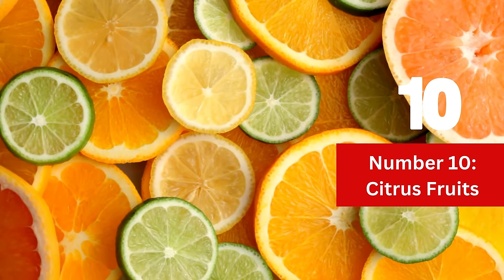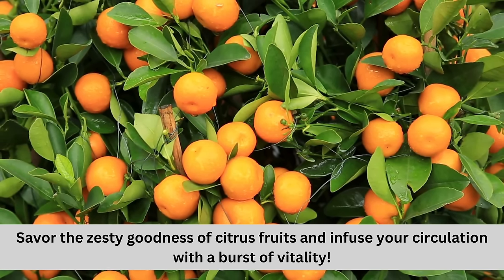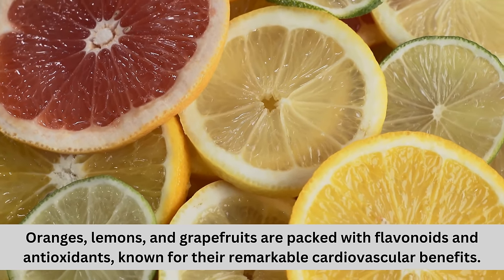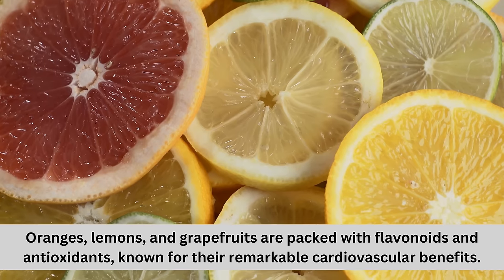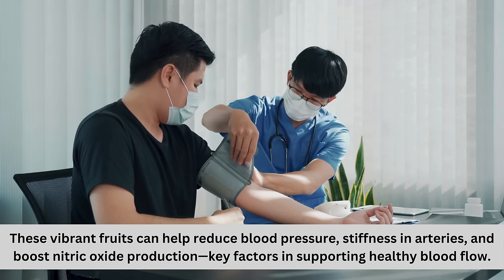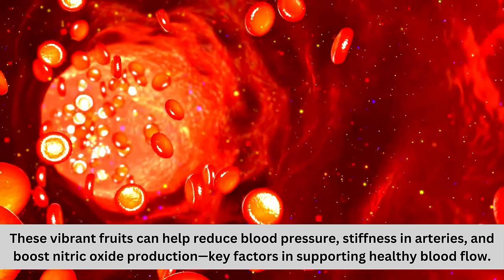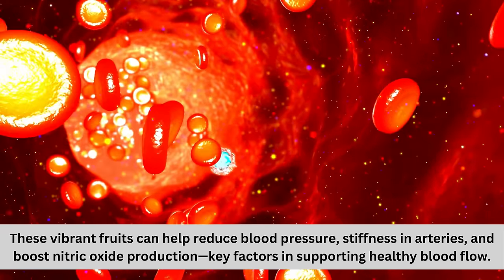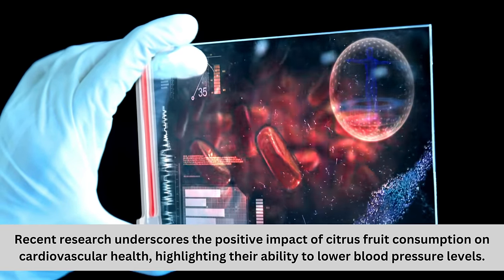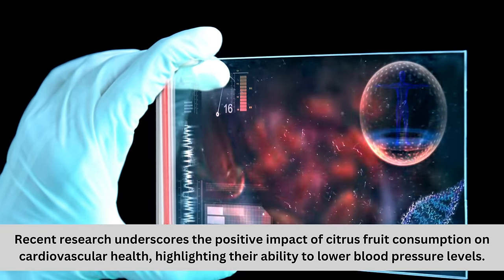Number 10: Citrus fruits. Savor the zesty goodness of citrus fruits and infuse your circulation with a burst of vitality. Oranges, lemons, and grapefruits are packed with flavonoids and antioxidants, known for their remarkable cardiovascular benefits. These vibrant fruits can help reduce blood pressure, stiffness in arteries, and boost nitric oxide production — key factors in supporting healthy blood flow. Recent research underscores the positive impact of citrus fruit consumption on cardiovascular health, highlighting their ability to lower blood pressure levels.